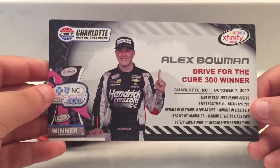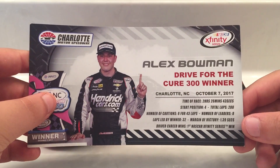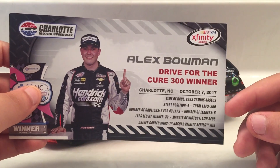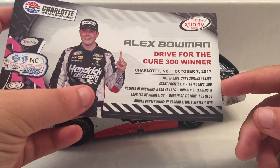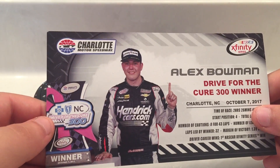Got your stat card right here. Charlotte Motor Speedway, NASCAR Xfinity Series. Alex Bowman's Drive for the Cure 300 winner. Charlotte, North Carolina, October 7, 2017. This was his first NASCAR Xfinity Series win. Got the trophy right there.